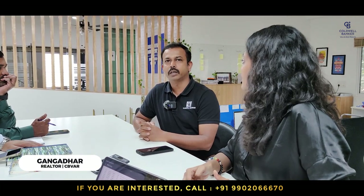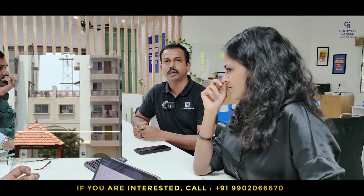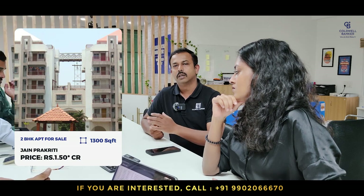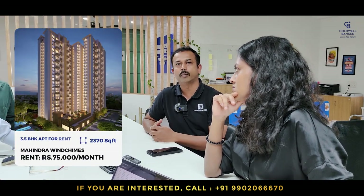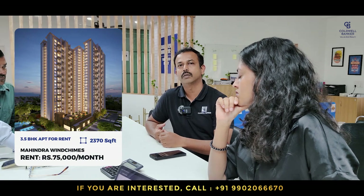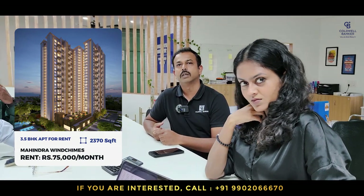I have two properties this week, one for sale and one for rent. For sale: 2BHK, 1,300 square feet in Jain Prakruti, Jayanagar 7th Block, one open car park, south-facing, listed price is 1,50,00,000. The rental apartment is on Bannerghatta Road, project called Mahendra Wind Chimes, 3.5 BHK, 2,370 square feet, semi-furnished, east-facing. Listed rent is 75,000 plus maintenance, negotiable.